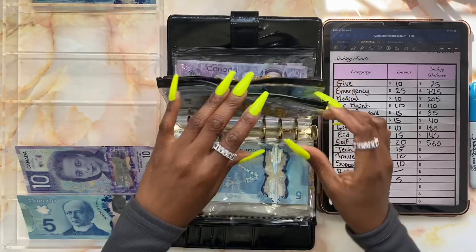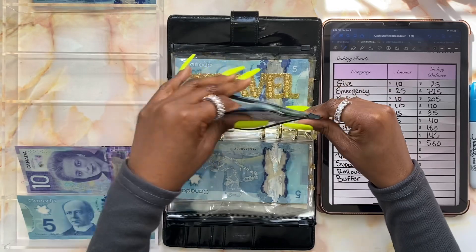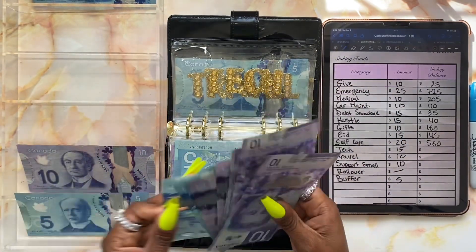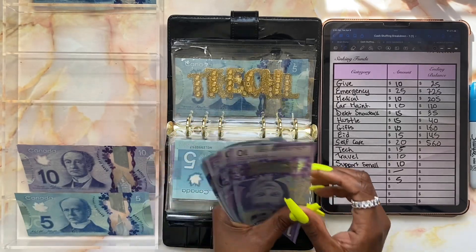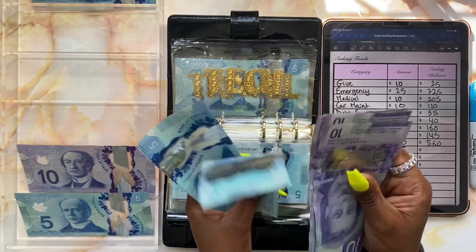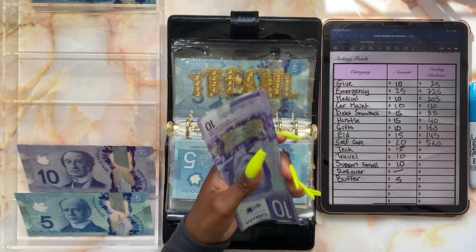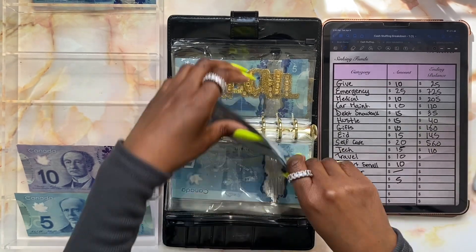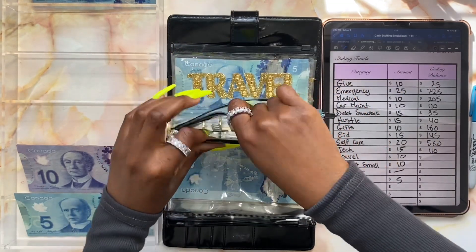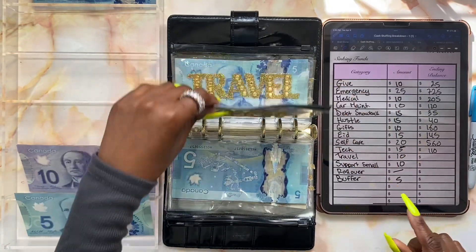Then we have technology — technology will be getting fifteen dollars. Again, I'm saving for an Apple Watch and I'm trying to figure out which one I'm going to get. We're adding a ten and a five. Right now technology has one hundred and ten dollars. I'm not sure how much I'll need — it definitely depends on the series.